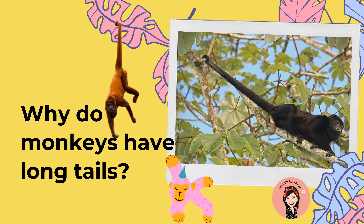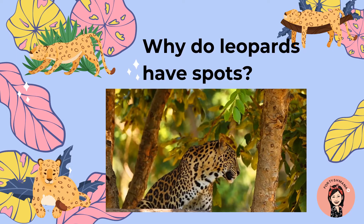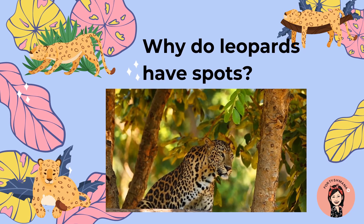Why do monkeys have long tails? They use their tails to jump or swing at the branches, and they use their tail to hold like a hammock at the branch.